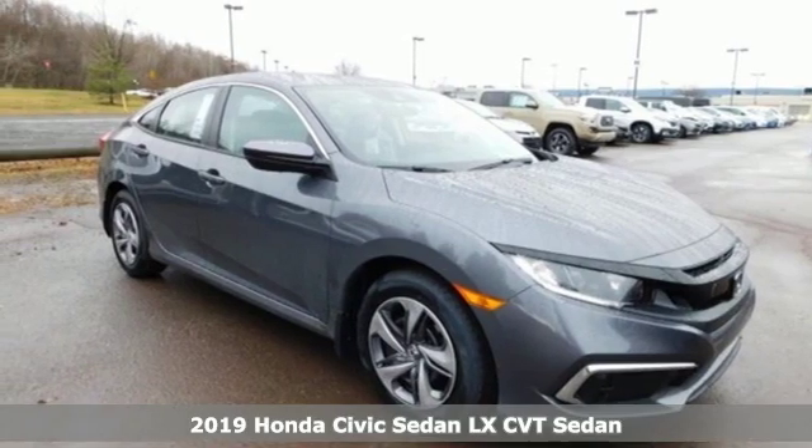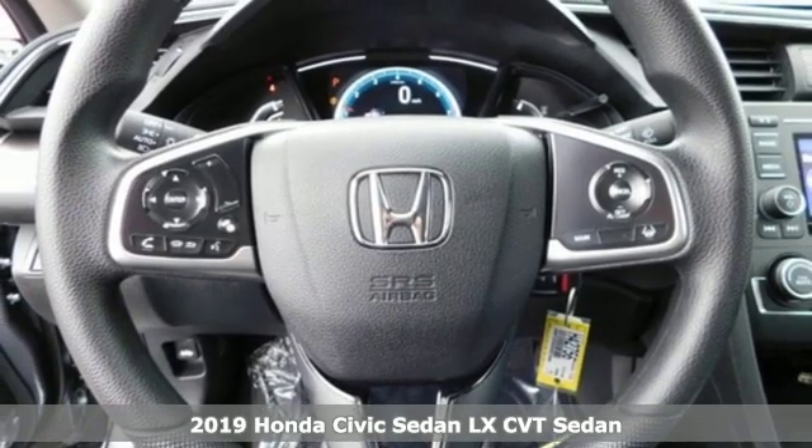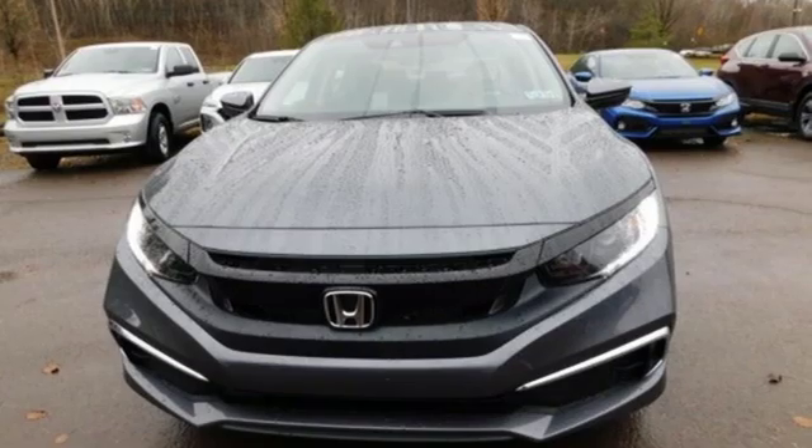Here's a new 2019 Honda Civic Sedan. In a crowded space, stand out as a leader. It comes with the features you need, and better yet, want.